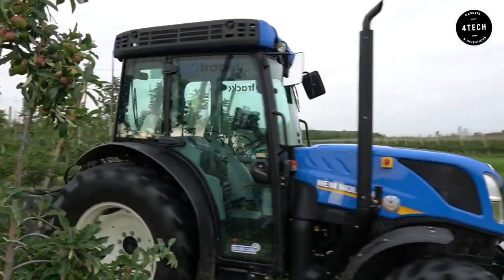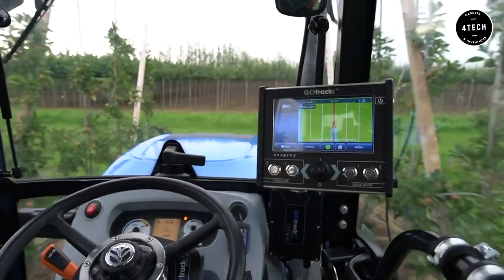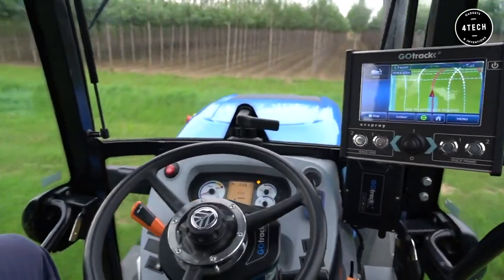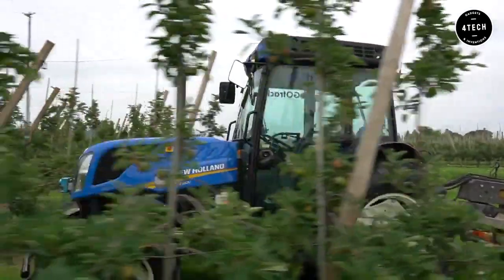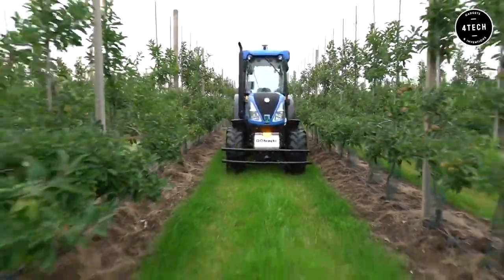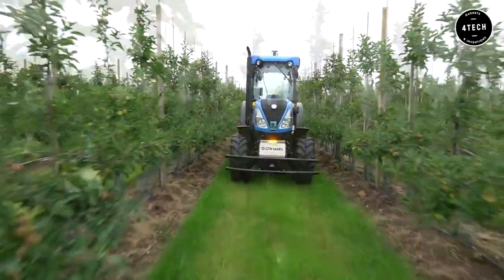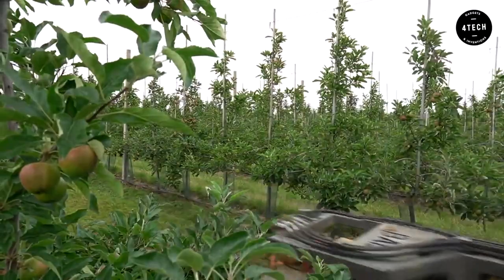GoTrak is a system that converts a standard tractor into an autonomous one. In addition to self-driving, it may be operated by the farmer or by a remote. Through smart farming practices, the business hopes to make tractors more effective and lower labor expenses in agriculture while still being ecologically benign. Farmers will have more control over their crops, allowing them to adjust planting patterns and harvest periods without needing to recruit more assistance.